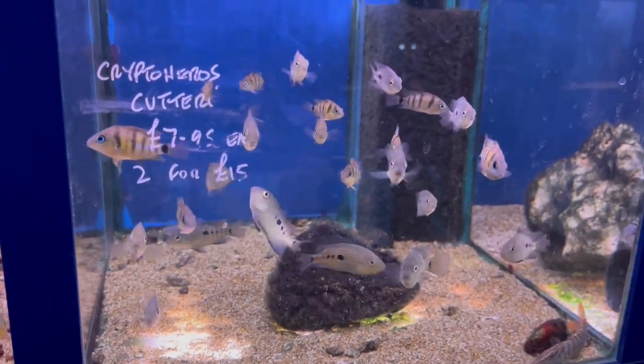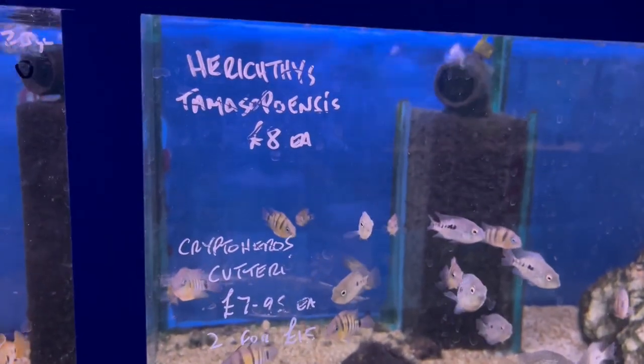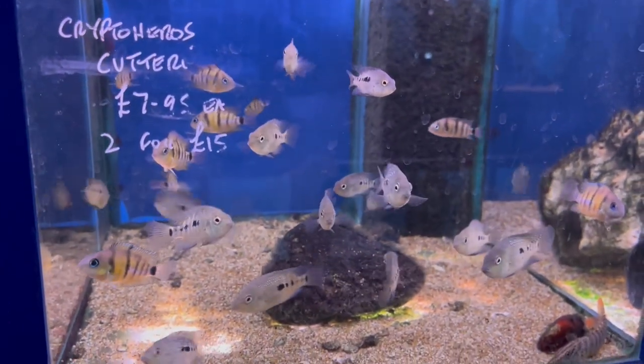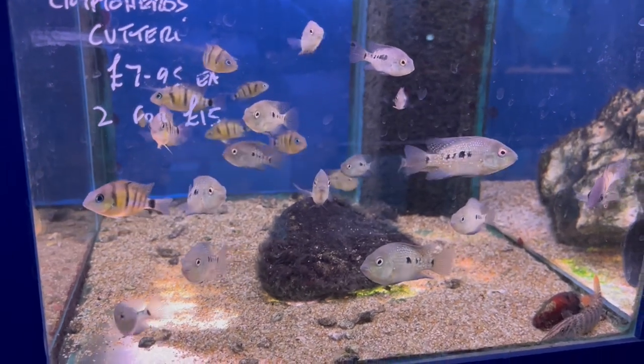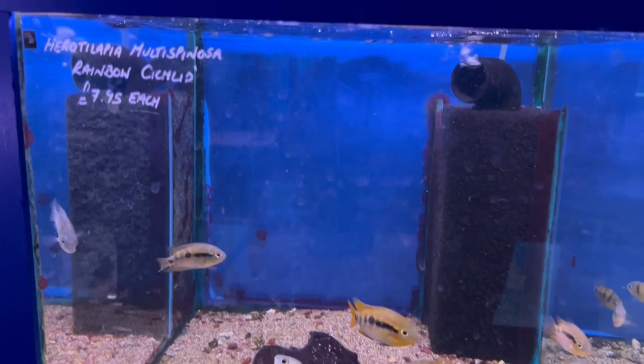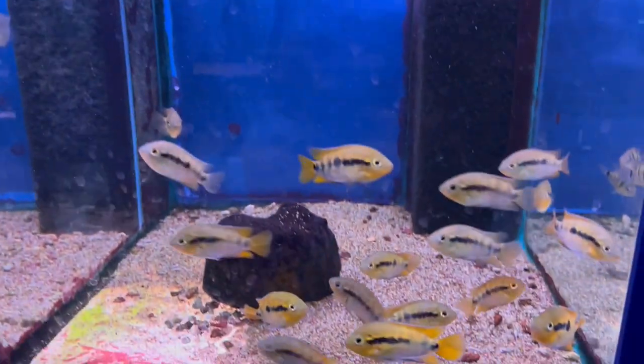Cutter eye and the variants of the carpinters — I was tempted to get some of these, but I've only just got rid of the carpinters so I thought I'd leave it. And some rainbow cichlids.